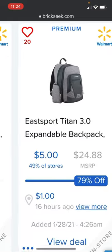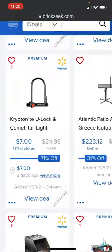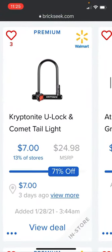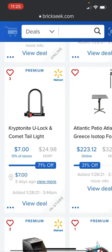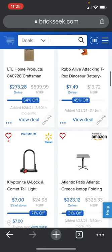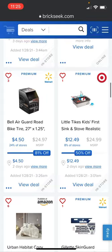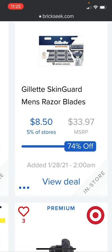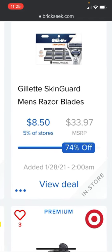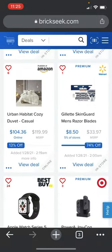That's a great deal — $5 for a nice backpack, can't beat that. If you need a Kryptonite U-lock and comet tail light two-in-one at Walmart, it's going for $7, 71% off — listed three days ago, in 13% of stores. Walmart also has Gillette Skin Guard men's razor blades at $8.50 versus $33.97 — a 12-cartridge pack, in 5% of stores.